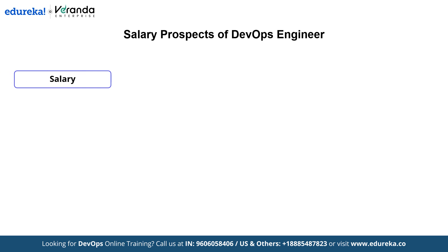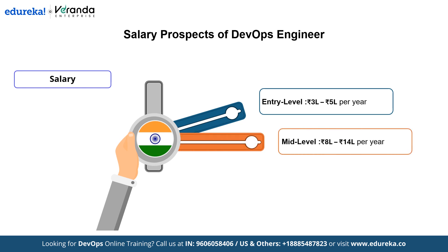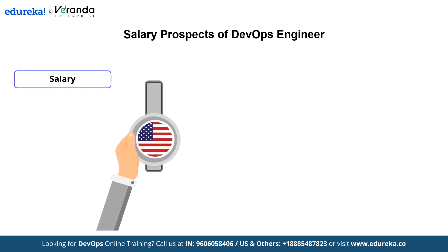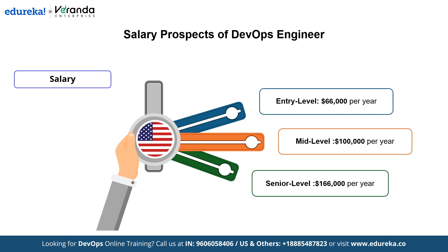Now let's see the salary prospects for DevOps Engineers. In India, the average annual salary at entry level is 3 to 5 lakh per year, at mid-level it is 8 to 14 lakh per year, and at senior level it is 18 to 30 lakh per year. In the US, entry level is $66,000 per year, mid-level is $100,000 per year, and senior level is $166,000 per year.